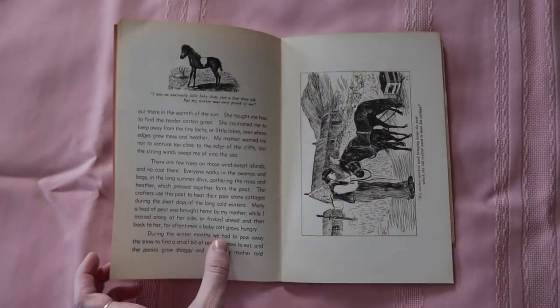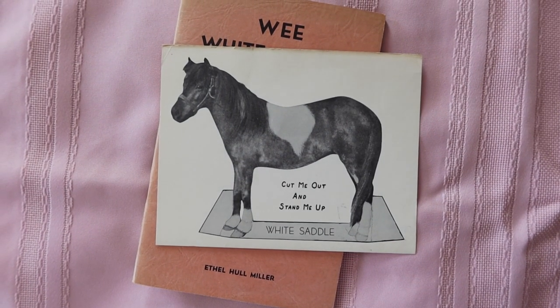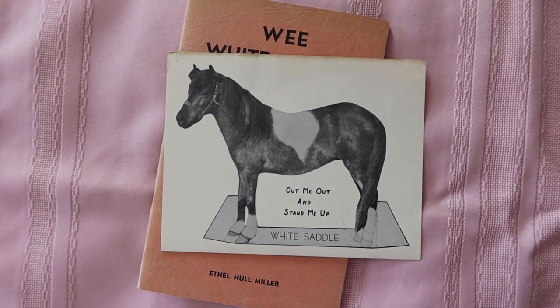She is called White Saddle because the spot of white hair on her back is shaped exactly like a saddle. Another cool thing is that in the middle of the book there's a thicker piece of paper that says 'Cut me out and stand me up' — it's the horse, so you can have a little paper doll of White Saddle. But not cut out, it's a great image — the silhouette and writing looks really cute and kind of goofy in a good way.